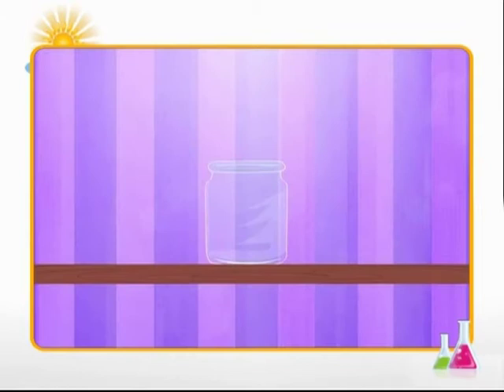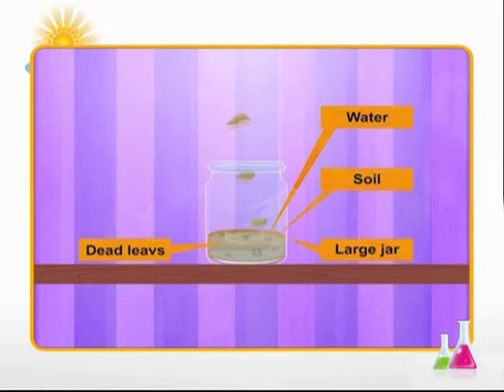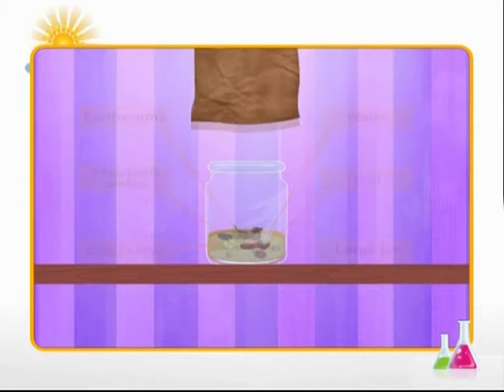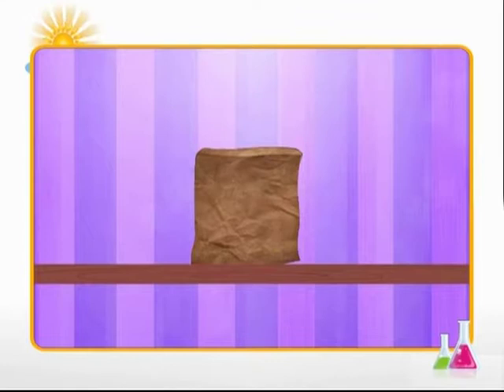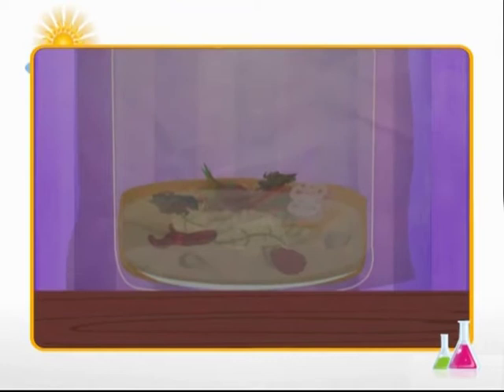Let us do an activity where we make a wormery. Take a large jar that has a wide opening. Add some soil and water. Now put some dead leaves, vegetable waste, and earthworms in the jar. Place a paper bag over the top of the jar — this will keep out light but let the oxygen in. Keep the wormery in a damp area and keep an eye on the earthworms. You will observe the earthworms working in the soil, digesting decaying parts and loosening the soil by their frequent movements in and out. This makes very good wormery compost, which is great plant nutrient and manure.